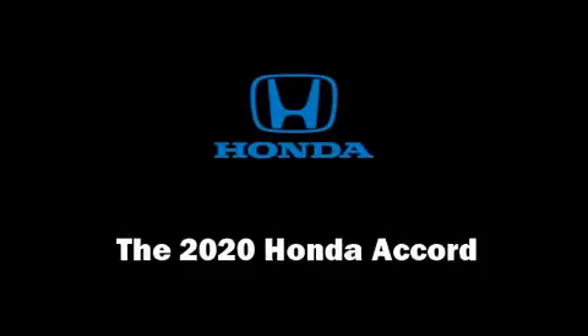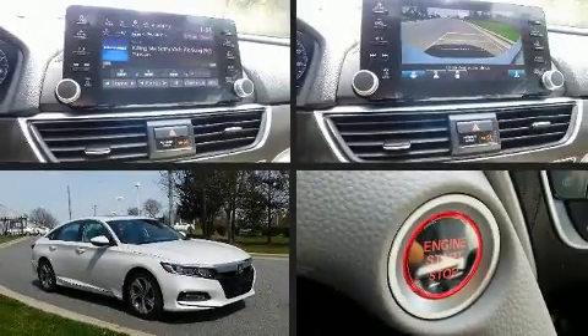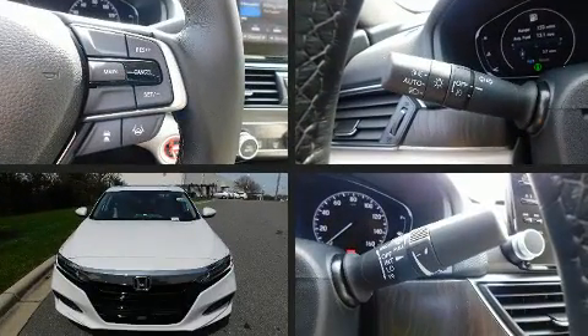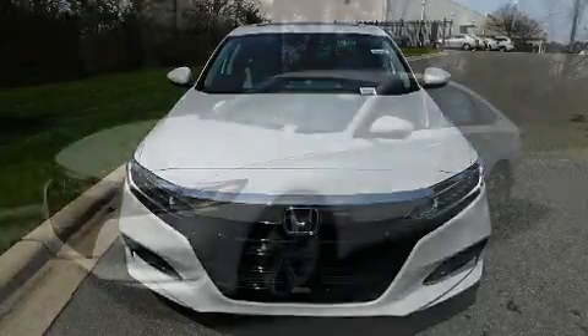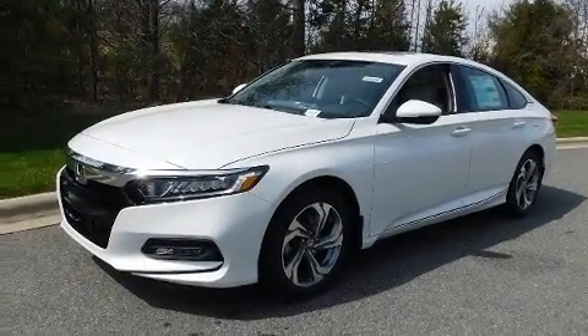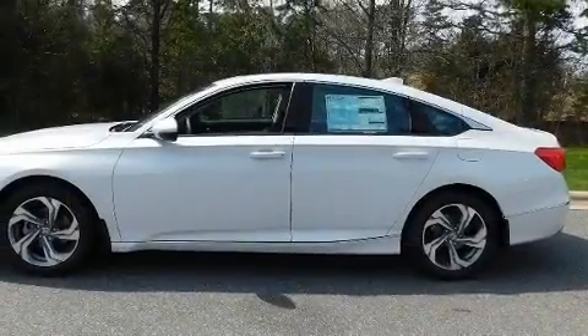You can expect a lot from the 2020 Honda Accord. This four-door, five-passenger sedan offers the latest in technological innovation and style. Performance and efficiency are both prioritized, thanks to the efficient four-cylinder engine, and for added security, dynamic stability control supplements the drivetrain.